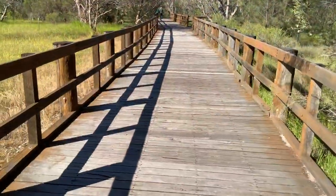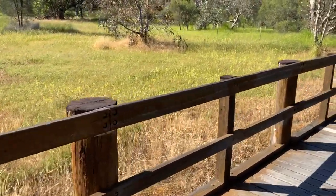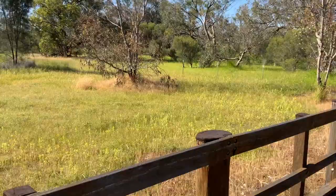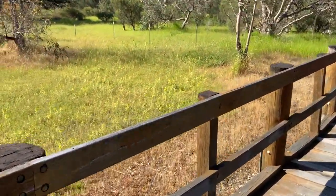This boardwalk goes over some wetlands, which right now being spring it's not very wet. But in winter this is all one big puddle.